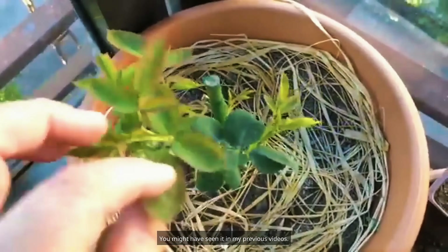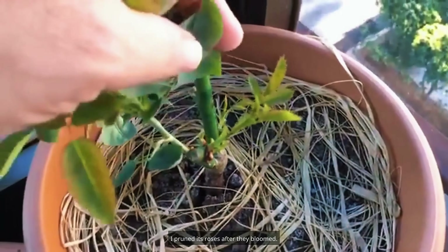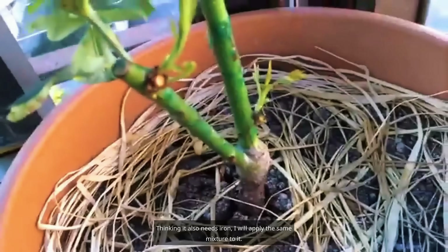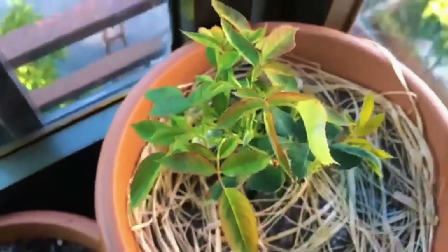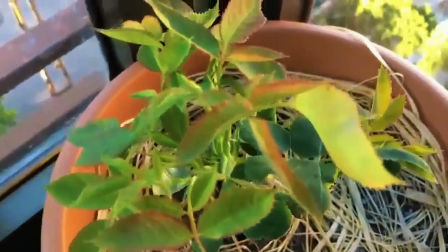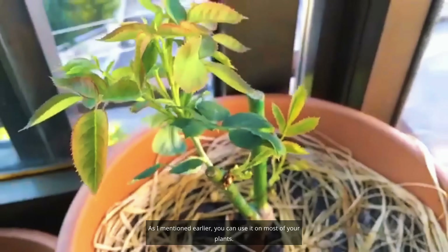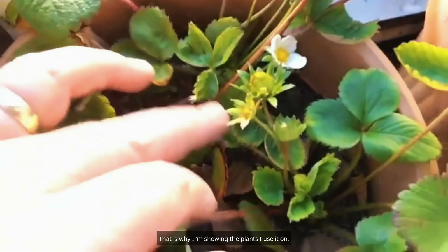In a previous video, I had a rose sapling whose roses I pruned after they bloomed. These are its new shoots, but the leaves are yellow. Thinking it also needs iron, I will apply the same rusty water mixture to it. You can use this on most of your plants.